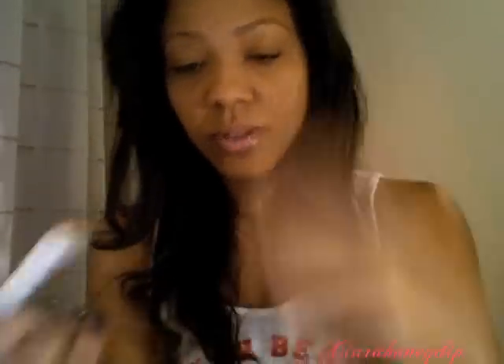I also got the highly popular NYX Jumbo Pencils. I got one in Cherry — I'm gonna break it before I can even use it. I got Jumbo Pencil in Strawberry Milk, which is a frosty pink. I got Pure Gold, which is a gold — I love doing gold eye looks. And the last one I got is in Pots and Pans, which is a metallic silver. So I think I'm going to love those.